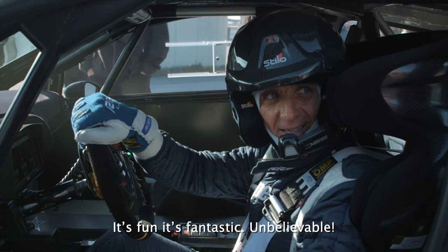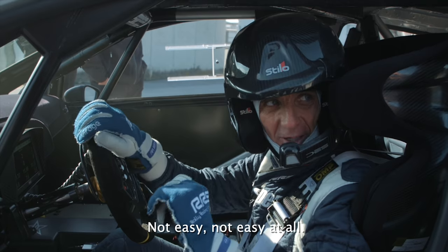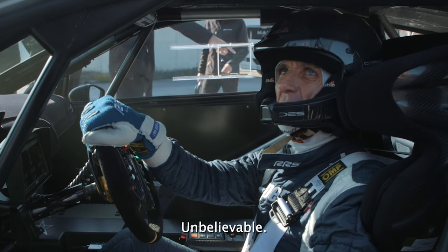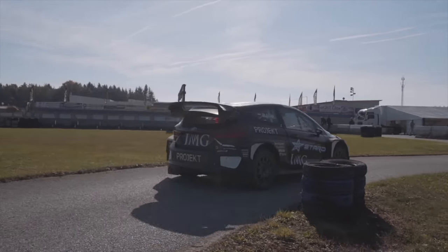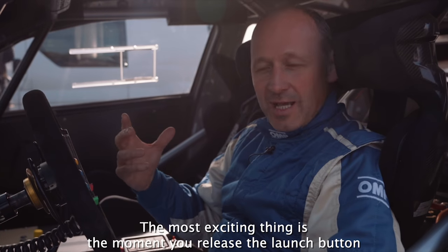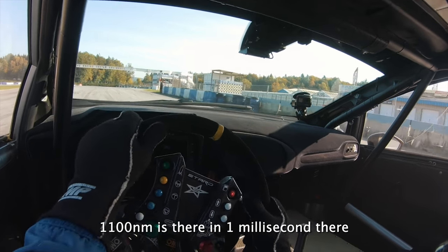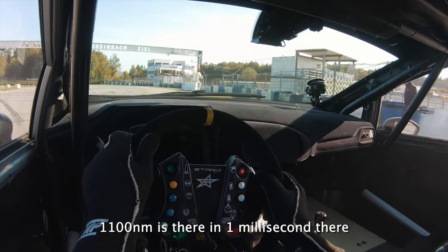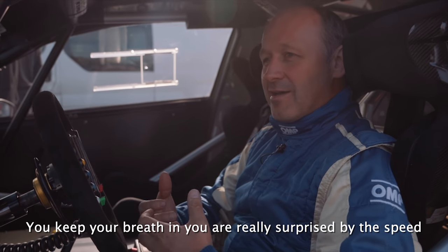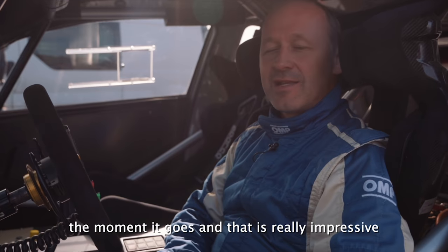François Delacour's reaction after driving: 'It's fun, it's fantastic, unbelievable — not easy at all because it's so powerful. The most exciting thing is the moment you release the launch button: 1,100 Newton meters is there in one millisecond and it's just mind-blowing. You keep your foot in and you are really surprised by the speed the moment it goes — that is really interesting.'